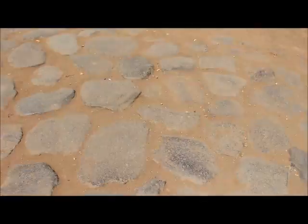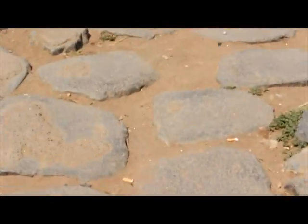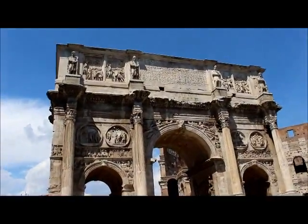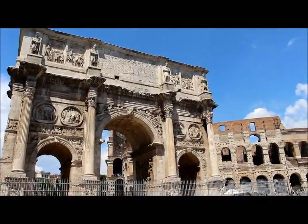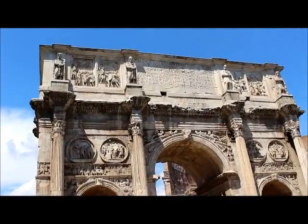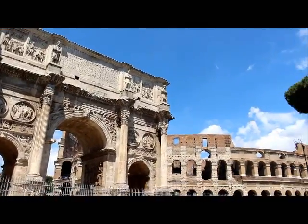This is the pavement that leads to hell — this is what it looks like. This is the Arch of Constantine. Constantine felt left out and didn't have a cool monument in Rome, so he built himself a triumphal arch.